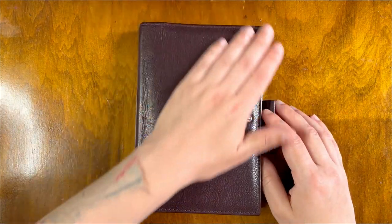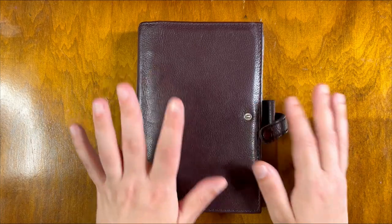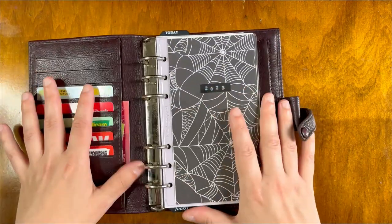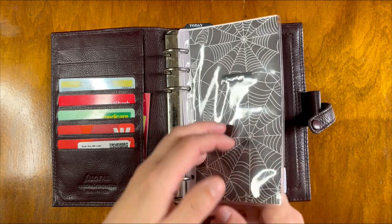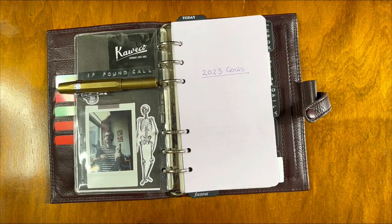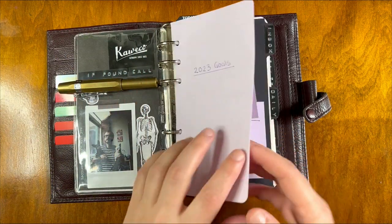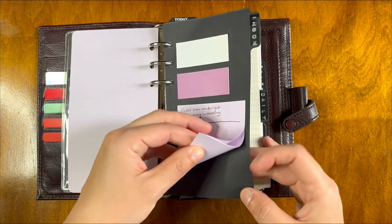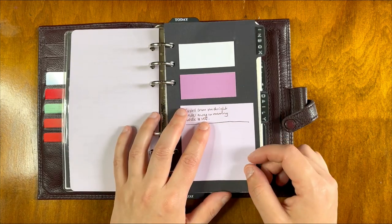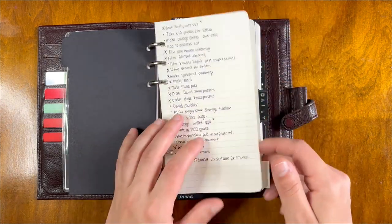I wish I could say the planner was the only thing that has changed about my setup, being as it's only January. But it's not — I have actually changed quite a few things. So we'll have a look inside the planner now. I still have my cover page here. On the other side of that, a photo and a couple of bits of ephemera. I have written in my 2023 goals in here, as intended, and the inbox. In my inbox section, most of these post-it notes have gone — they were really useful. But this kind of inbox running to-do list didn't really work out.